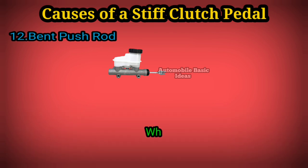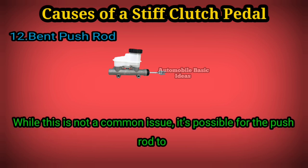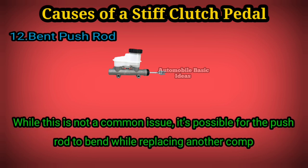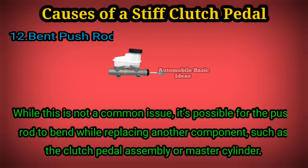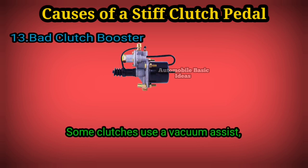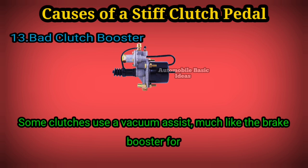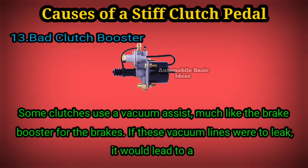clutch master cylinder. While this is not a common issue, it's possible for the push rod to bend while replacing another component such as the clutch pedal assembly or master cylinder. 13. Bad clutch booster: some clutches use a vacuum assist, much like the brake booster for the brakes. If these vacuum lines were to leak, it would lead to